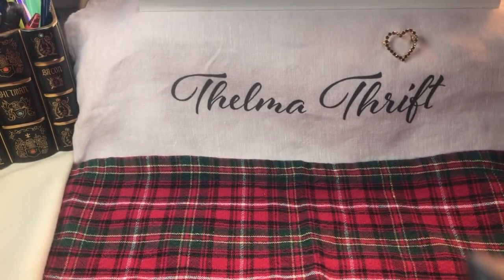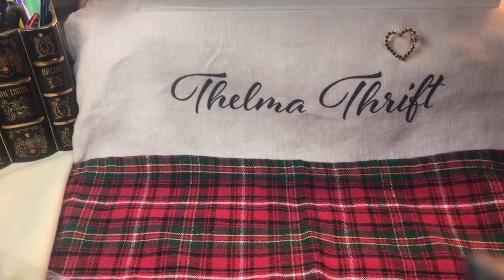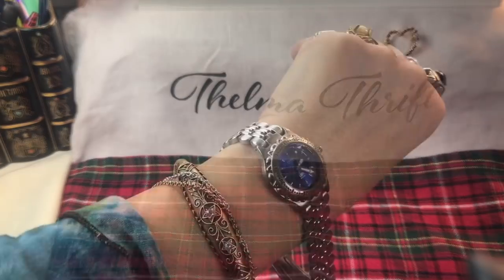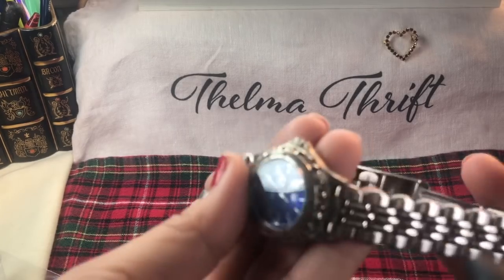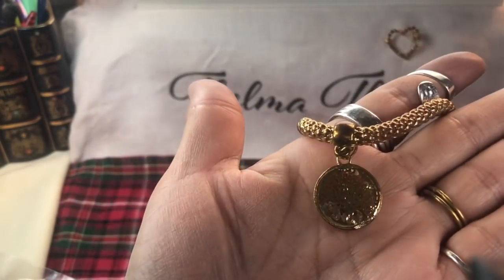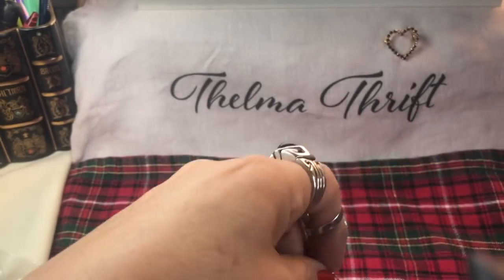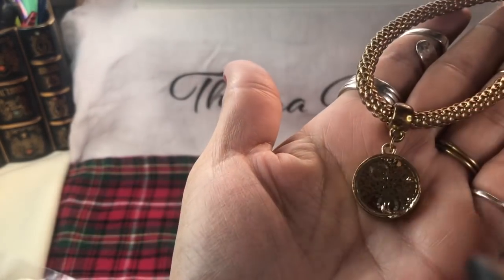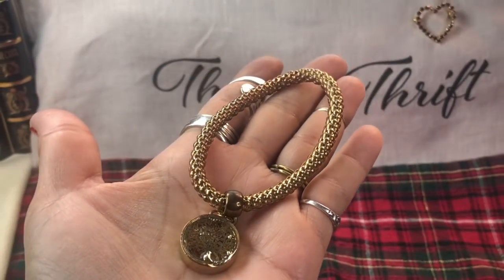Okay, here's another bag - the last bag full of beautiful jewelry. Unreal! They have a beautiful watch - that's a pretty color, a nice blue face on that, beautiful band. A Fossil watch - very nice. This one has the tree of life on one side - it's got little crystals inside, juggling around. Wow, how cool!